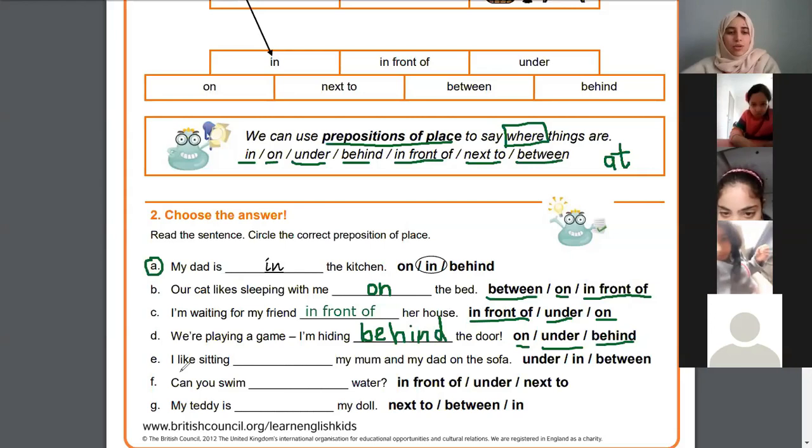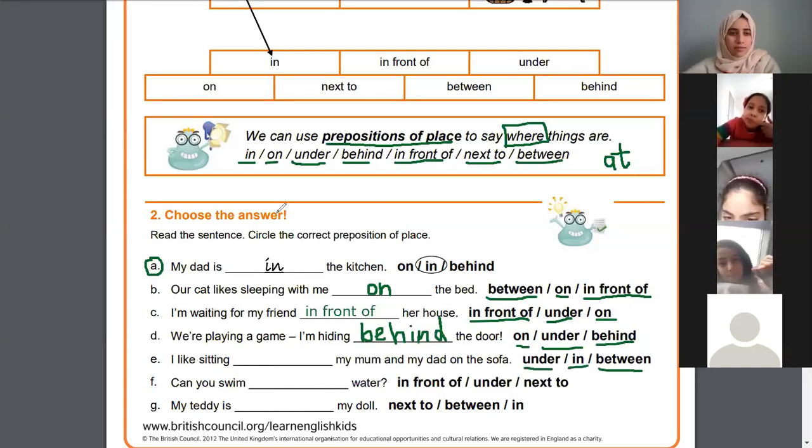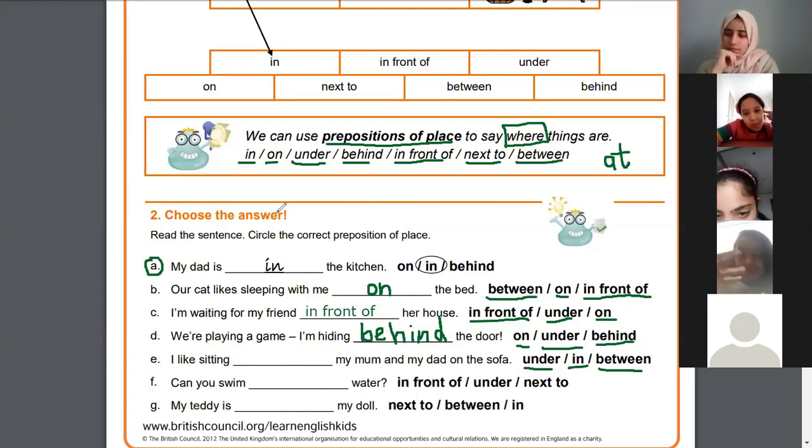E says: 'I like sitting my mom and dad on the sofa' — is it 'under', 'in', or 'between'? Malik, what do you think? In — so are you sitting in your mom? Can you say that? Under — so you're sitting under your mom, your mom's sitting on you, are you sure?